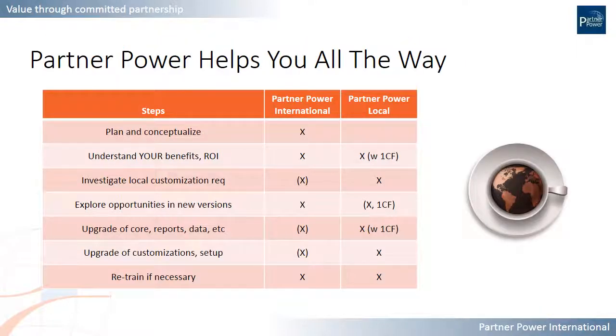Here is a small overview of the steps involved in thinking about upgrading and getting going, and who can help you with those individual steps. First and foremost, you should start thinking about this — conceptualize what an upgrade means to you, what's the right timing, what's the right scope. As part of that, you should understand your specific benefits: what's in it for you, the return on your initial investment, and the time and money required to do the actual upgrade.